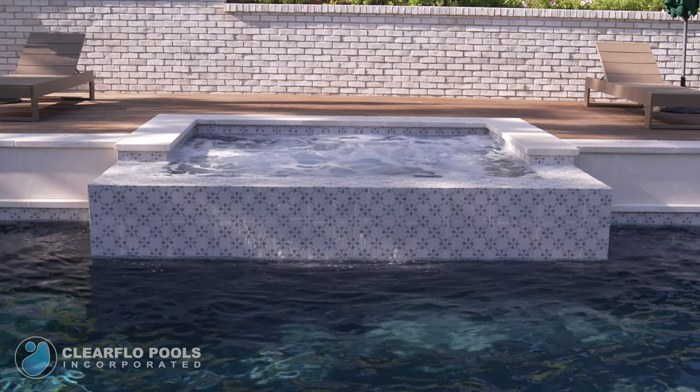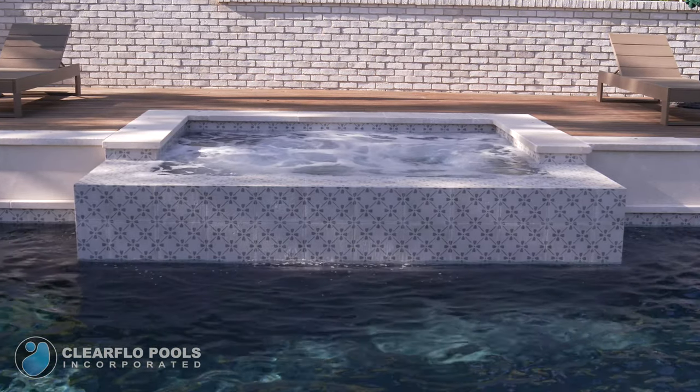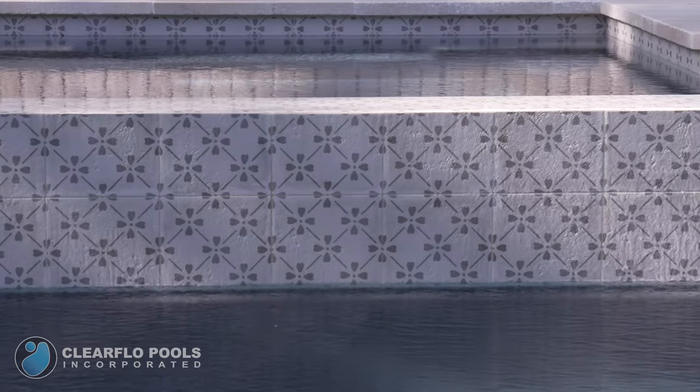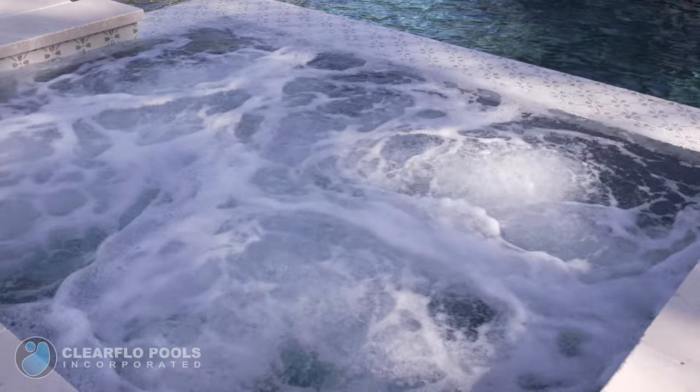For the spa, we created a beautiful spillway that's wrapped with the waterline tile and shows off the contemporary pattern. The spa features 16 powerful jets for maximum massage and relaxation.